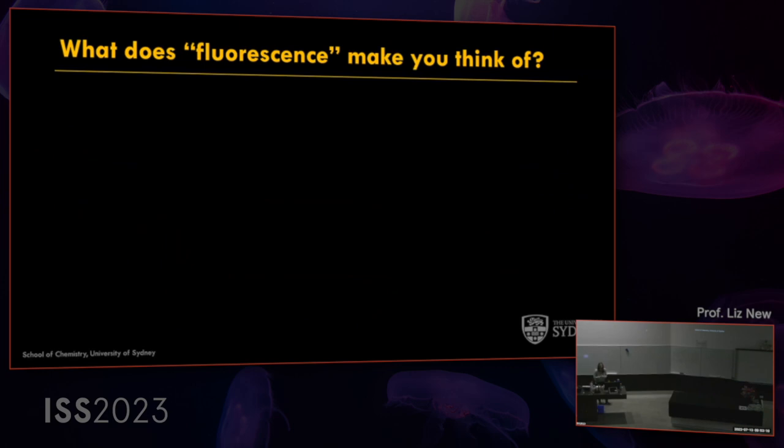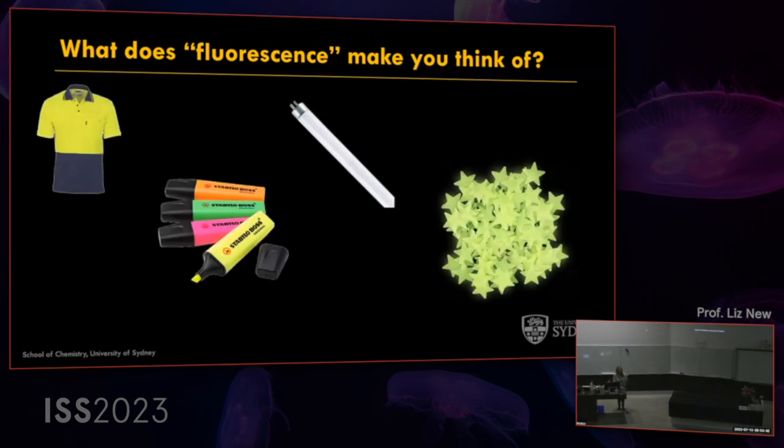Before I start, can some of you tell me — when you hear the word fluorescence, what sort of things do you think of? Jellyfish. Minerals. Glowing. What are the common things we use every day that have the word fluorescence in them? Light bulbs. So these are some things I thought of: fluoro shirts, fluorescent highlighters, fluorescent lights, and glow-in-the-dark stars. These are things we see all around us.